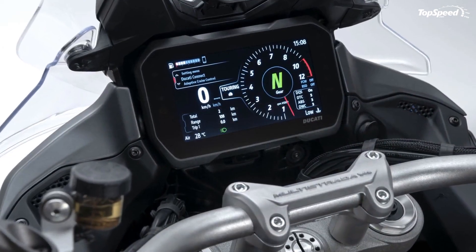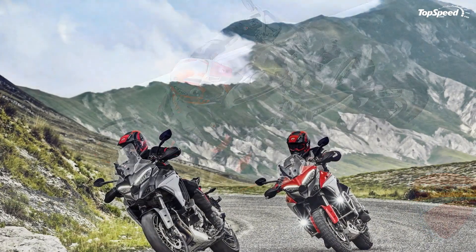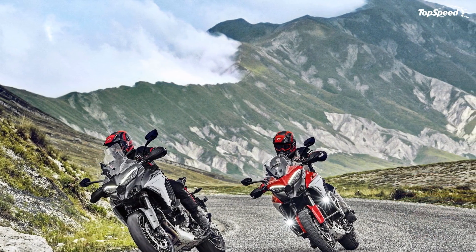The V4S and Sport also rock a vehicle hold feature that holds the rear brake for you so you can put both feet down for stability while stopped on a grade.